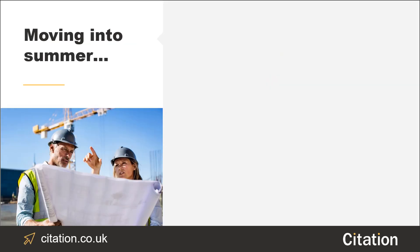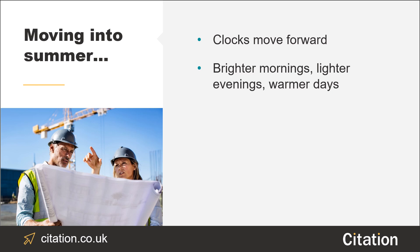Summer is well on its way, which means the clocks have sprung forward and we can look forward to brighter mornings, lighter nights and warmer days — well, we hope so anyway. Now that the warmer weather is on the horizon, sunburn and UV radiation are hot topics, especially for those in the construction industry.